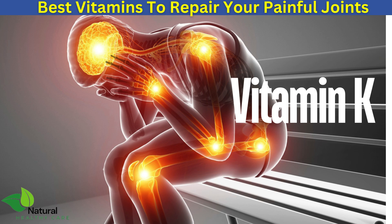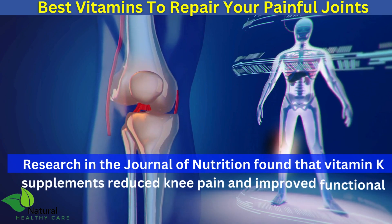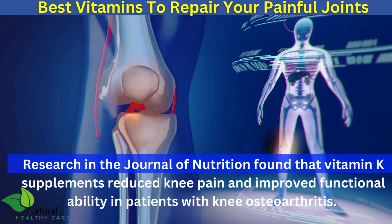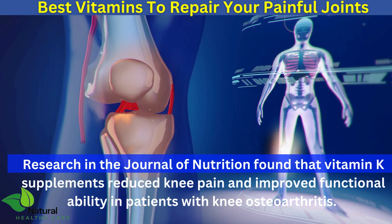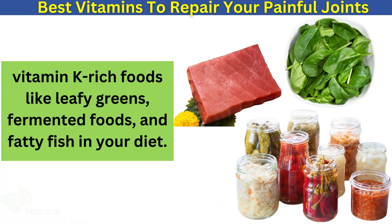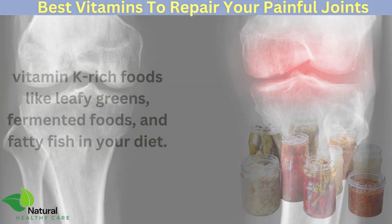Vitamin K is crucial for bone mineralization and joint health. Research in the Journal of Nutrition found that vitamin K supplements reduced knee pain and improved functional ability in patients with knee osteoarthritis. Include vitamin K-rich foods like leafy greens, fermented foods, and fatty fish in your diet.